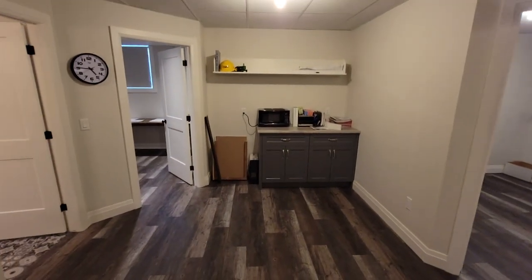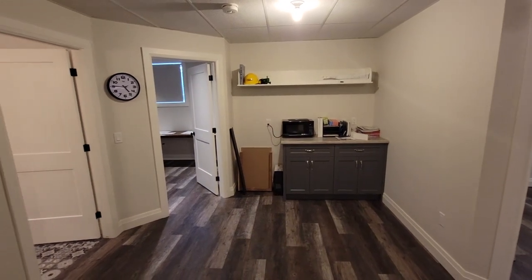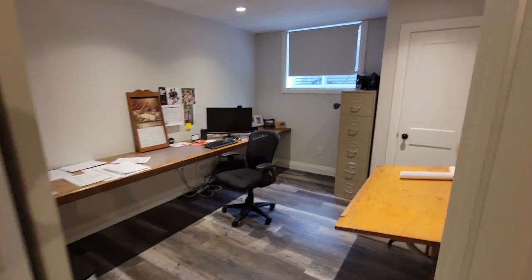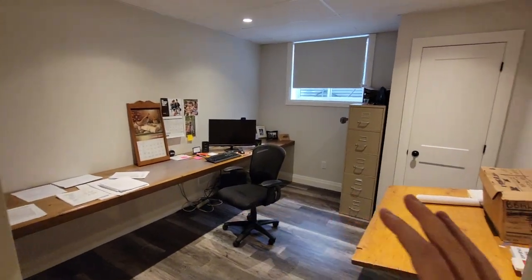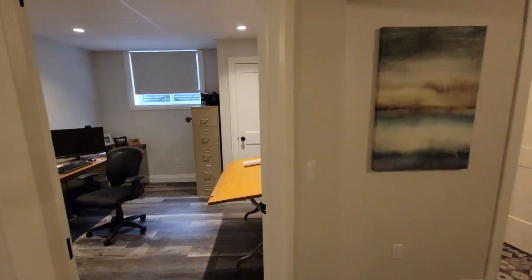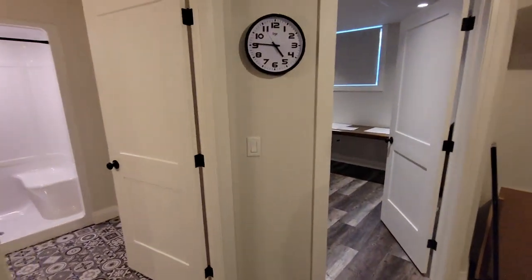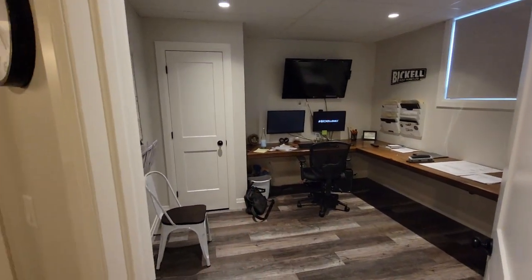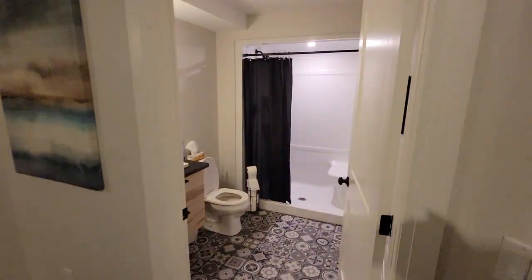Just ahead there's a common space where you could do built-ins and different things. Basically these office spaces function as bedrooms — there's one with a good-sized window, a closet, the whole deal, and then a second one as well.